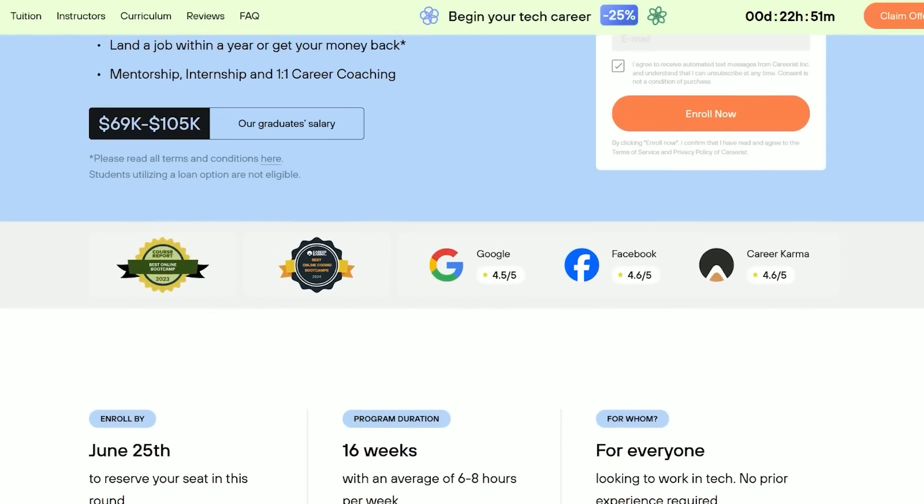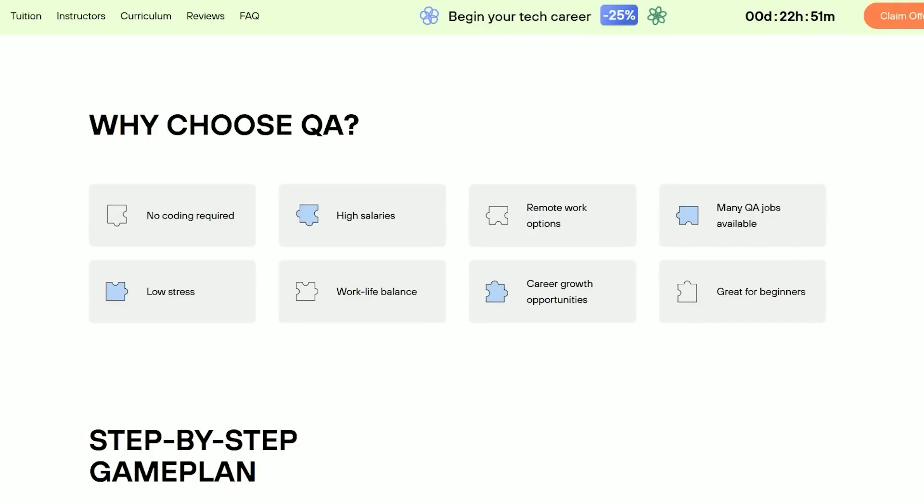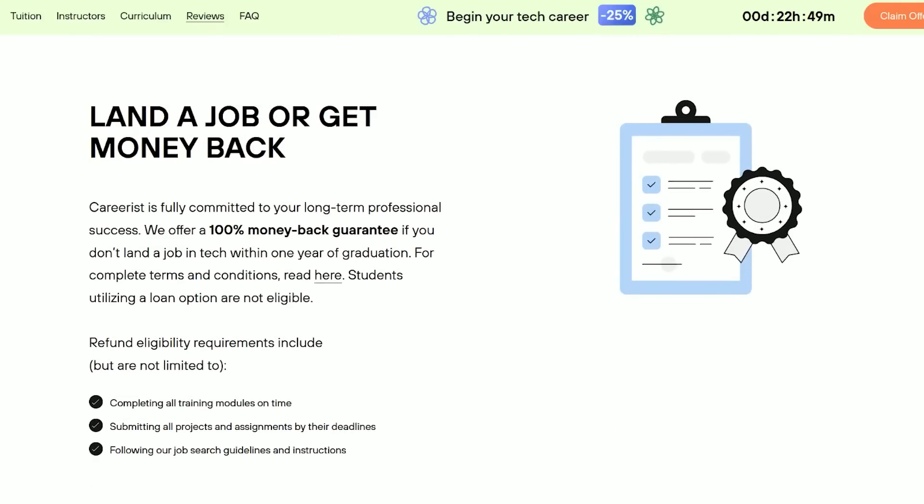Many roles in the software QA engineering space don't require a degree, and this is where the sponsor of today's video comes in — Careerist. With Careerist's Online Bootcamp, you can gain the necessary knowledge, mentorship, and advice to become a successful tech specialist, regardless of your prior experience or educational background. The Careerist Software QA Engineering Online Bootcamp helps you land your dream job in tech with no coding required, high salaries, remote work opportunities, a relatively low-stress role with work-life balance, and one-on-one career coaching. They provide resume and LinkedIn optimization, job interview prep, personalized job matching, job search tracking, and overall guidance. They also offer a land-a-job-or-get-your-money-back guarantee if you don't find a job within one year of completing the bootcamp, which removes so much of the risk of joining a bootcamp in the first place.